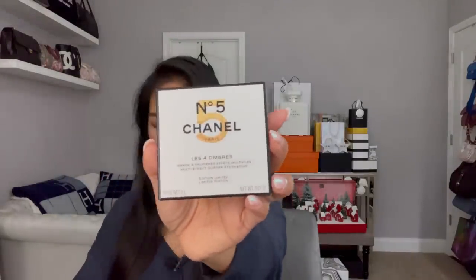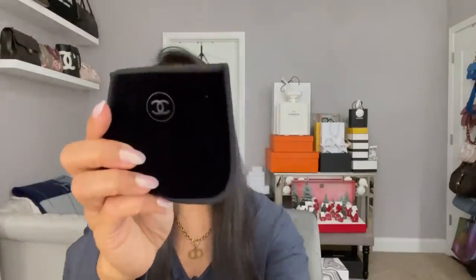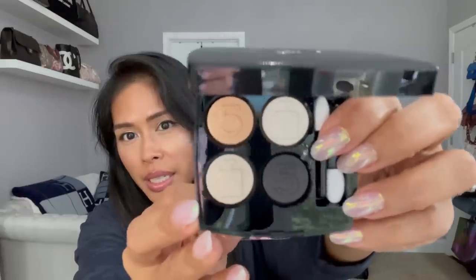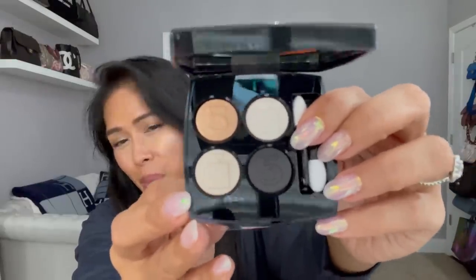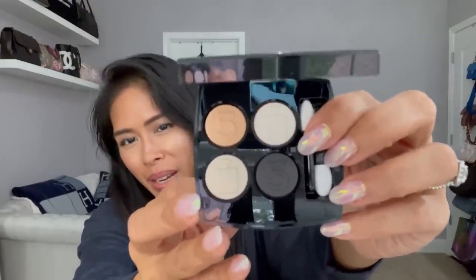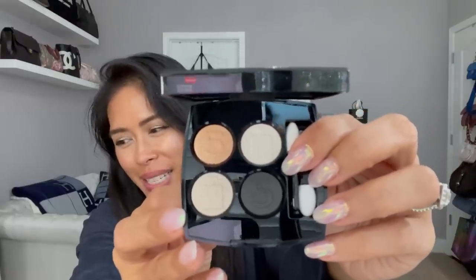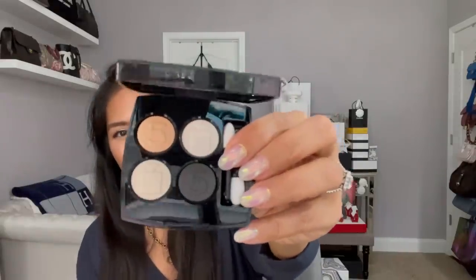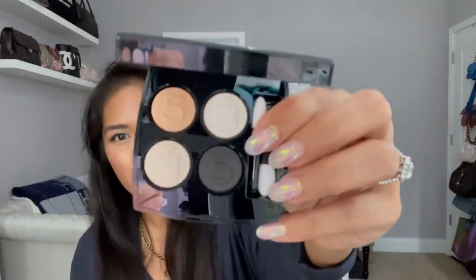In honor of Chanel Number Five perfume, they also released a limited edition eyeshadow palette. This is the packaging — it's an eyeshadow quad that comes in a velvet pouch. You can see it has a very special Chanel Number Five stamping on the eyeshadow colors. I don't want to swatch this because I'm considering getting another one as a keepsake. If you love Chanel Number Five, you would get two of these — I just don't want to mess up the pan. It's just so special.